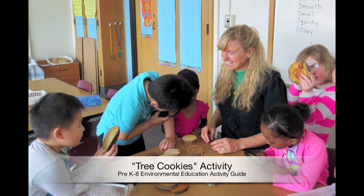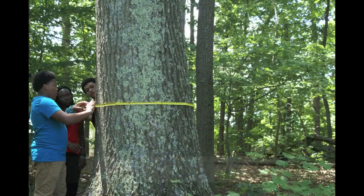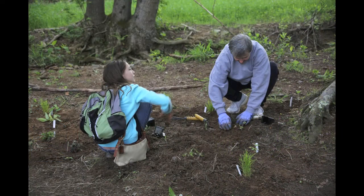Have you ever thought about using the environment as a way to engage your students in learning? Project Learning Tree's activities take students outdoors to learn core subjects like science, reading, and math in ways that are fun, hands-on, and easy to do.